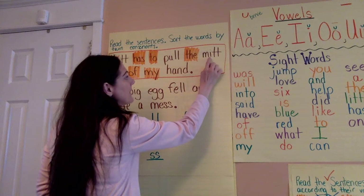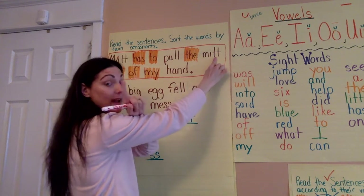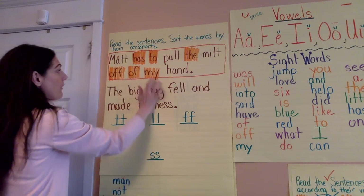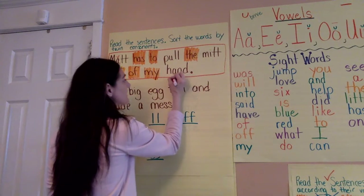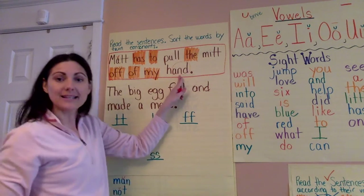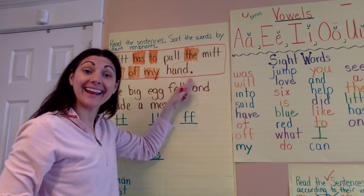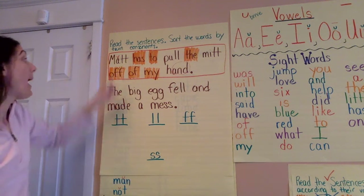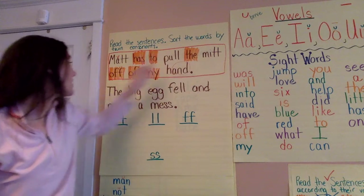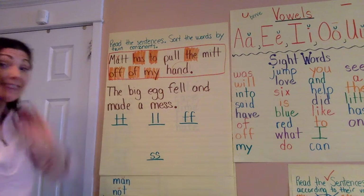Mat has to pull — there's another twin consonant: the M-I-T-T. Remember, I just say the twin consonant sound one time: mitt. Off of my — look, I see a sight word here. That sight word is AND. Let's add an H to the front: and — hand. Let's try rereading it, ready? Matt has to pull the mitt off of my hand.